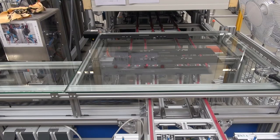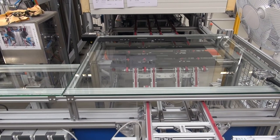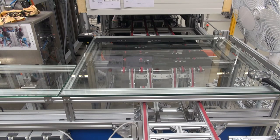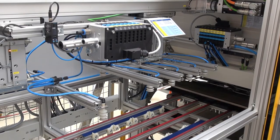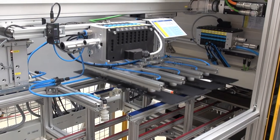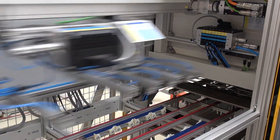Some of the printing machines were manufactured in-house, which means they are optimally matched to the parts to be printed. This allows Eder to react extremely flexibly to the needs of its customers, both with regard to the type and scope of printing, as well as the batch size.